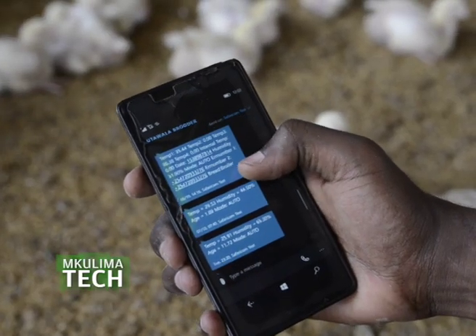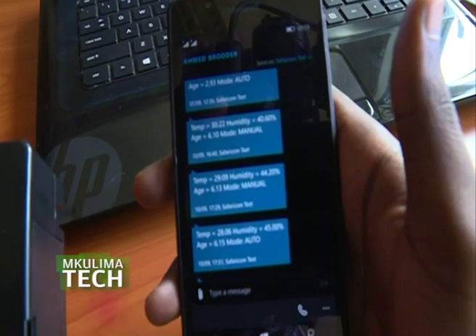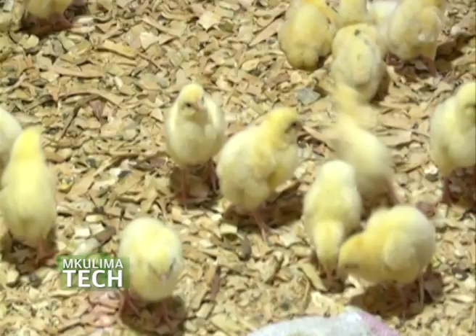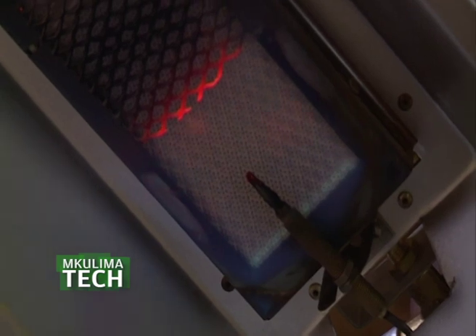The farmer can go do work outside and have all information sent by SMS, with real-time updates as things happen. If the humidity is too high, it will tell you to open your curtains to allow moisture to flow out, or to turn your sawdust, or to add sawdust so that the litter becomes comfortable for the chicks. It will also tell you when the heaters are going on and off, so the farmer doesn't have to worry about that.